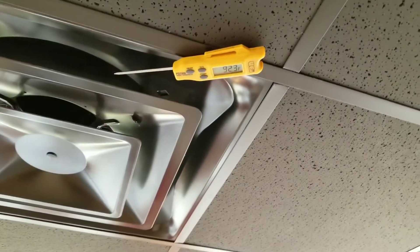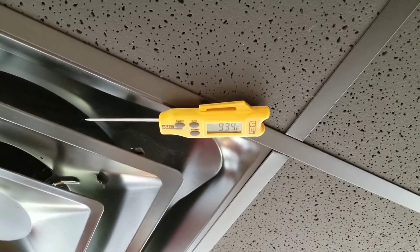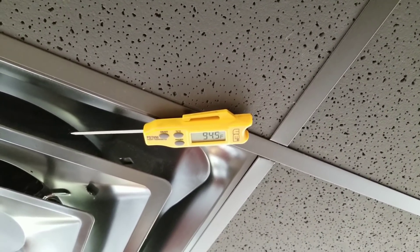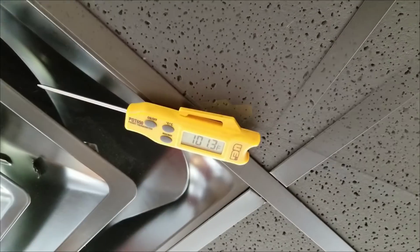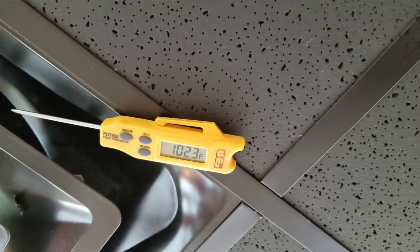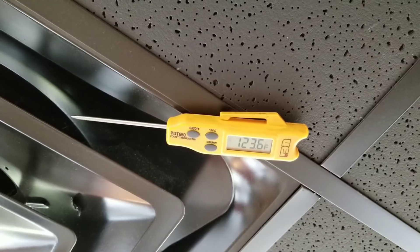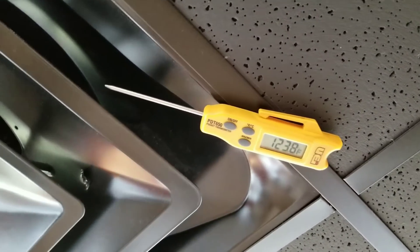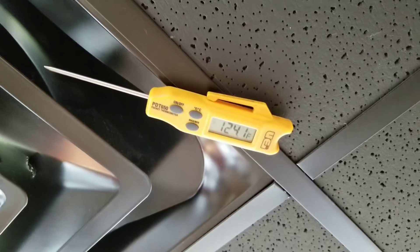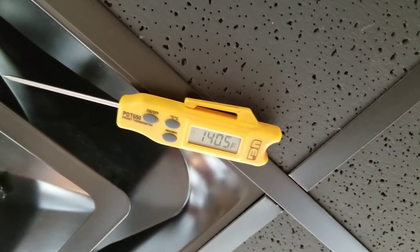Since we programmed the thermostat to properly read that zone sensor, our heat has kicked on and we're putting out about 93 degree air and rising. We've got about 72 degree air going back to the unit, so we're looking at about a 30 degree rise — climbing up to 102, now up to 123 degrees. This particular unit has a temperature rise of 40 to 70 degrees. You can check the data tag for that. We can get up to about 140 degrees on this unit pulling back 72 degree air. Looks like we leveled off at about 140 degrees — nice and hot.